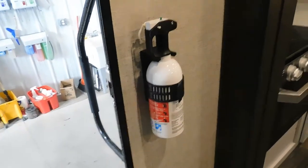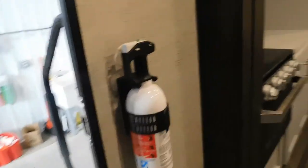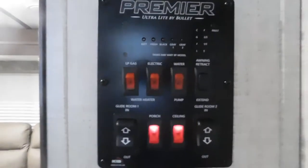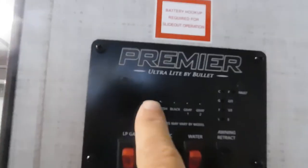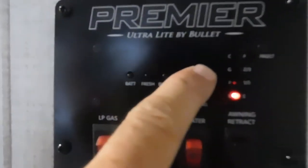Walking inside the unit, you'll notice just inside your entry door is your fire extinguisher. Always know that your fire extinguisher is right by your entry door. Just inside and to your right is your control panel. Starting at the top: this button is to check your tanks — your battery, your fresh tank, your black, and your gray. Just touch the button and it will show whether they're empty or getting full.